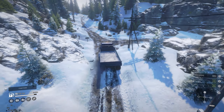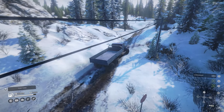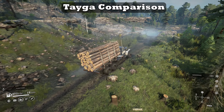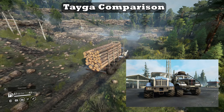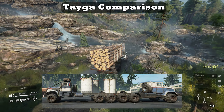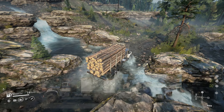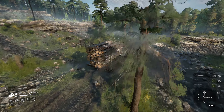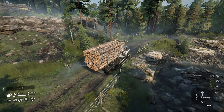Upside number three: ground clearance. When comparing the two Taygas side by side, the 6455B clearly sits higher and its fuel tanks are nowhere near the road surface. Despite downside number five, this is a welcomed upside to help mitigate those hang-ups.